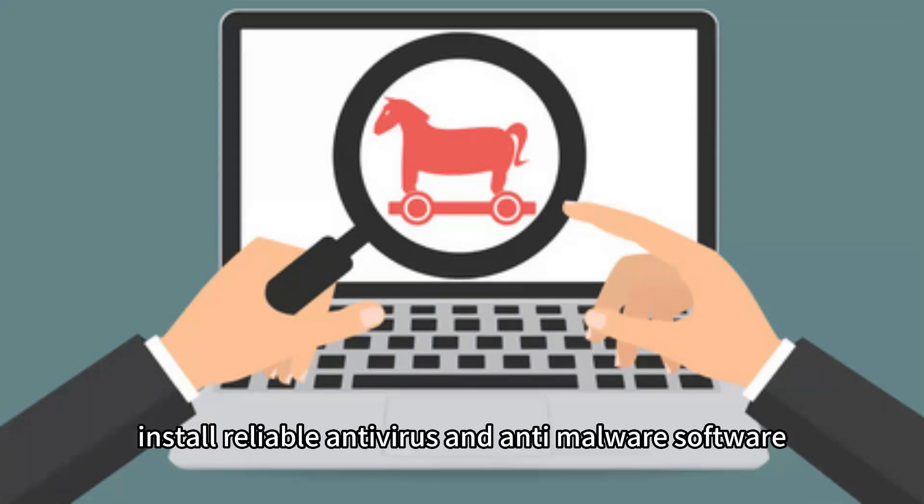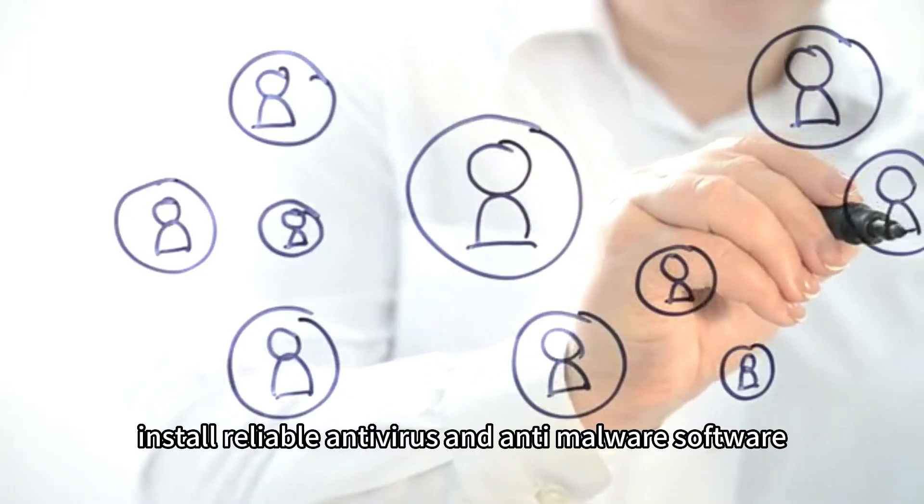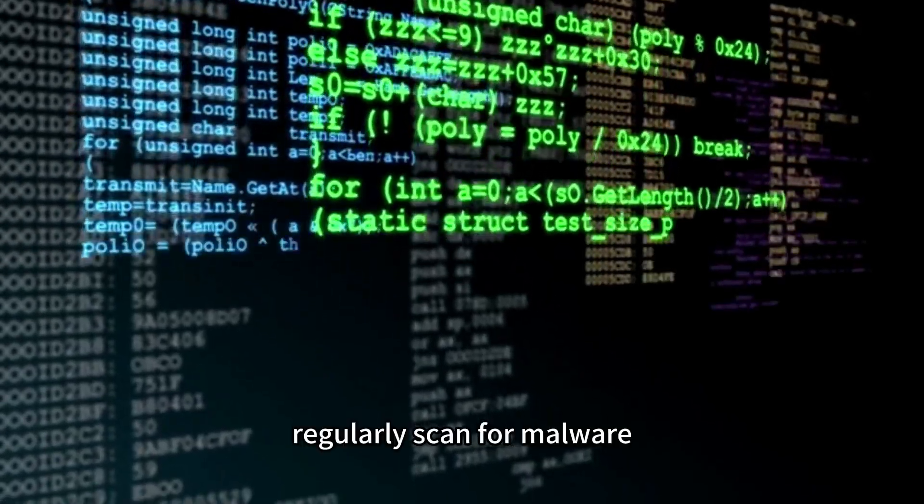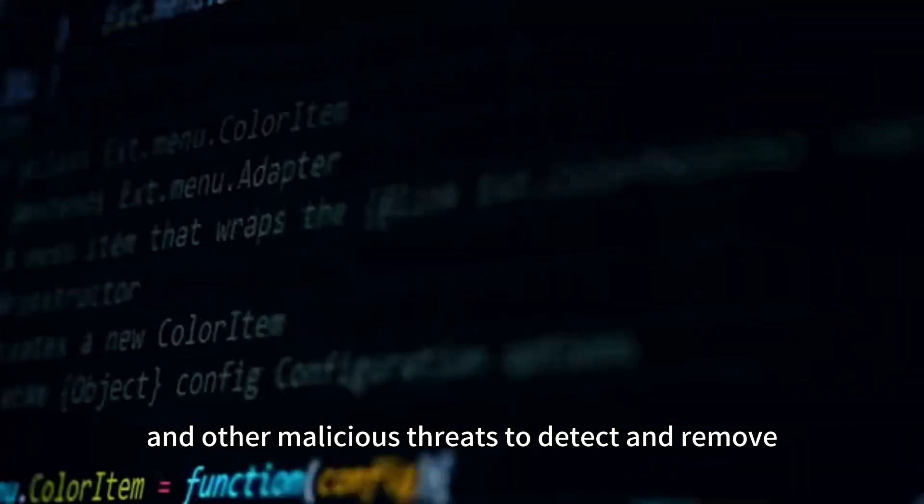Malware protection: Install reliable antivirus and anti-malware software on your VPS cloud server. Regularly scan for malware, viruses, and other malicious threats to detect and remove any potential risks.